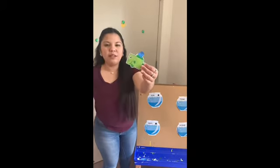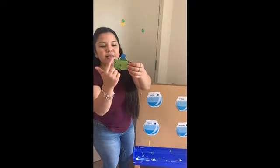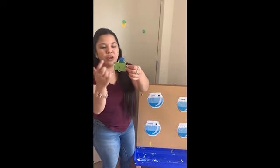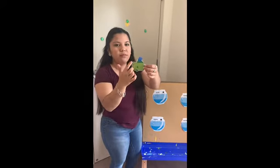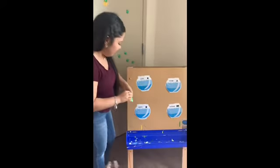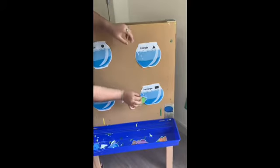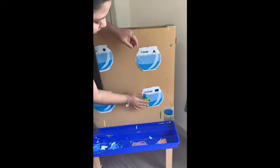So what shape is this one? Is it a triangle? No. Is it a rectangle? Yes! Good job! So let's put it on our rectangle — it's going to be right here. Let's go find some more.